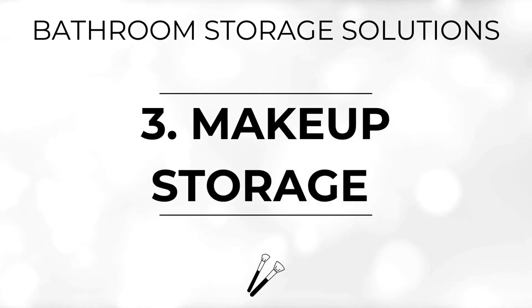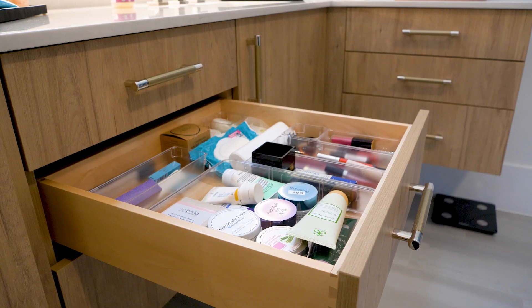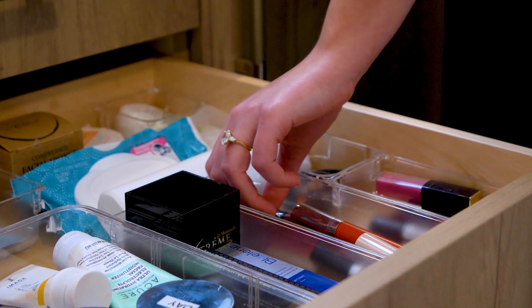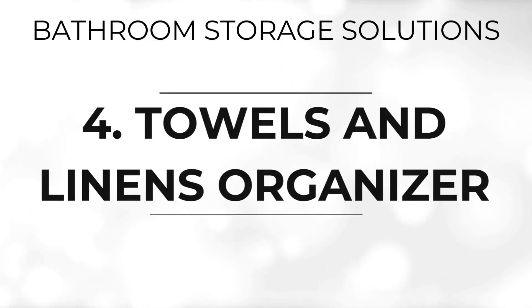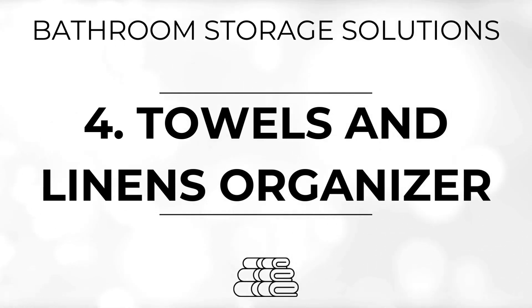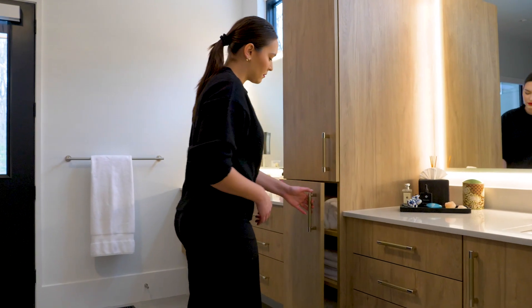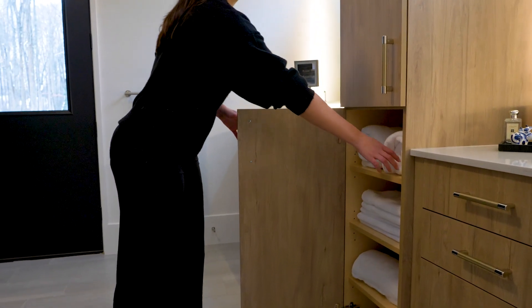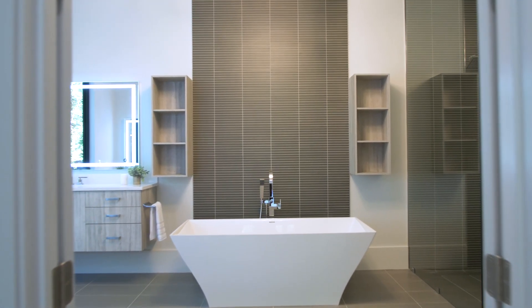For people who use makeup, dedicated storage in the bathroom is a total game changer. Drawer dividers and clear organizers help you keep your makeup collection organized and easy to find, as well as in good condition, away from moisture and heat. Create a spa-like feel with organized storage for towels and linens. Utilize open shelving, baskets, or built-in cabinets to neatly store and display these essentials, adding both functionality and aesthetic appeal to your bathroom.